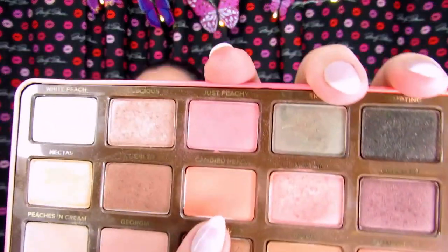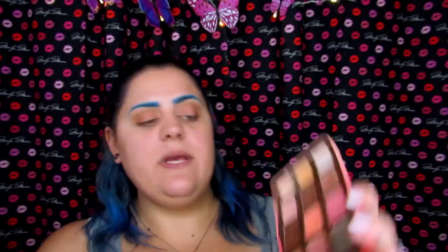I'm liking this look but I want to add a little more oomph, so I'm picking up the R42 again and going to pick up Caramelized, which is like a shimmery orange-pink. I'm going to put that over where Georgia and Just Peachy was — that looks much better.